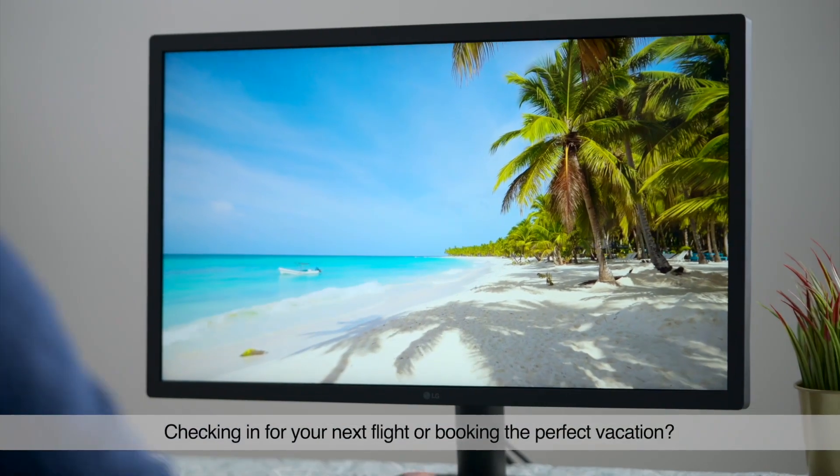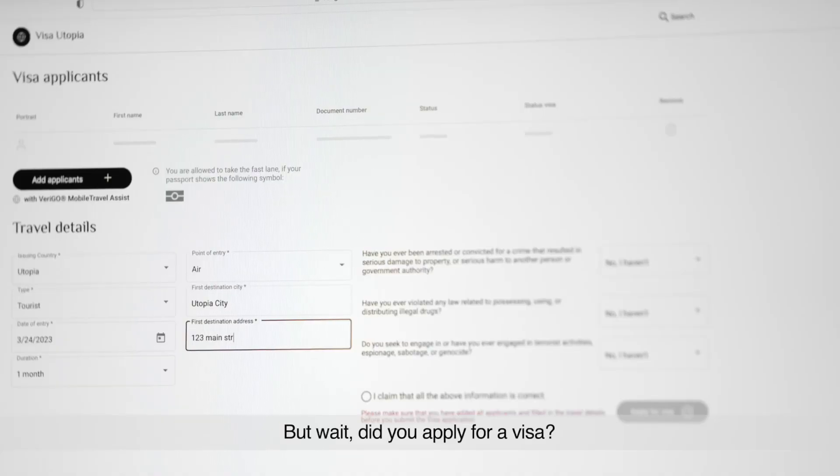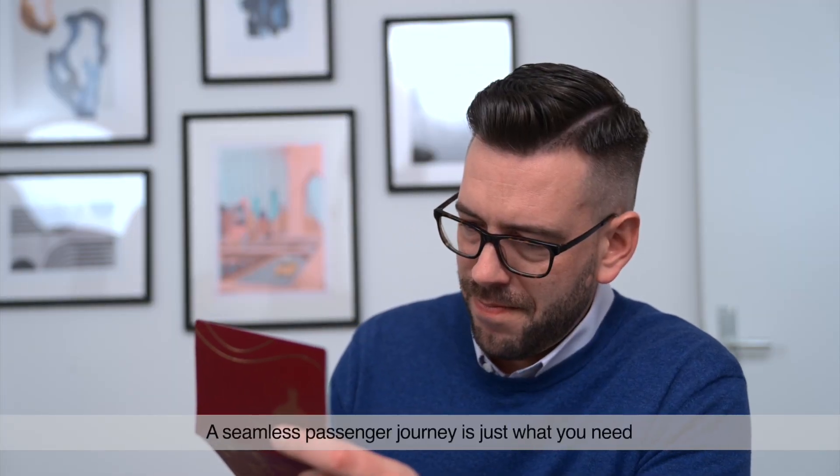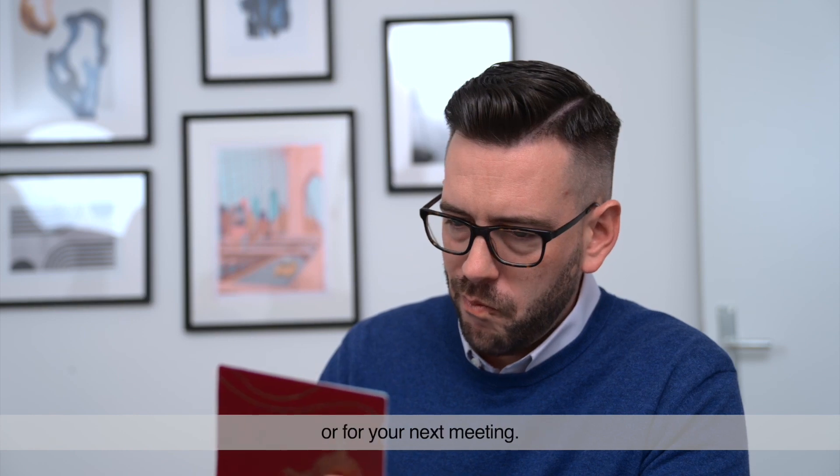Checking in for your next flight or booking the perfect vacation? Imagine what a lovely time you could have. But wait, did you apply for a visa? A seamless passenger journey is just what you need to arrive either ready for the beach or for your next meeting.